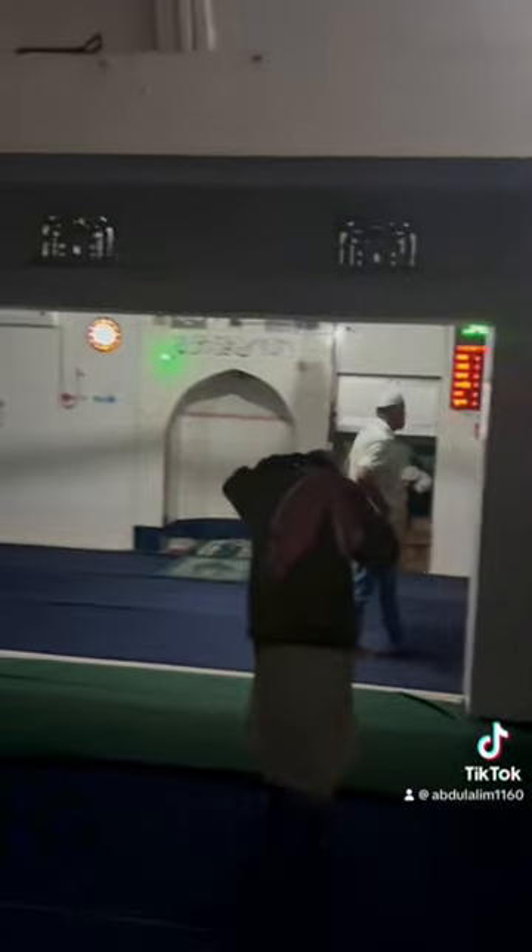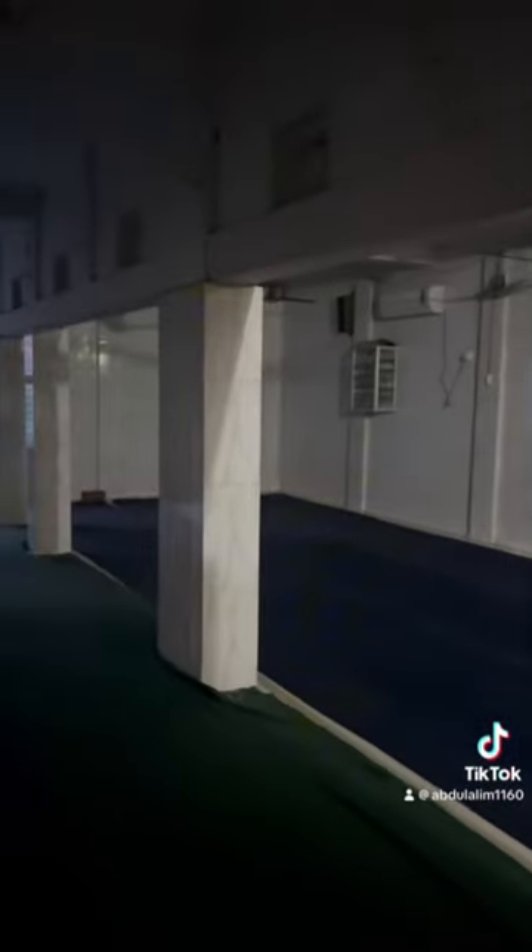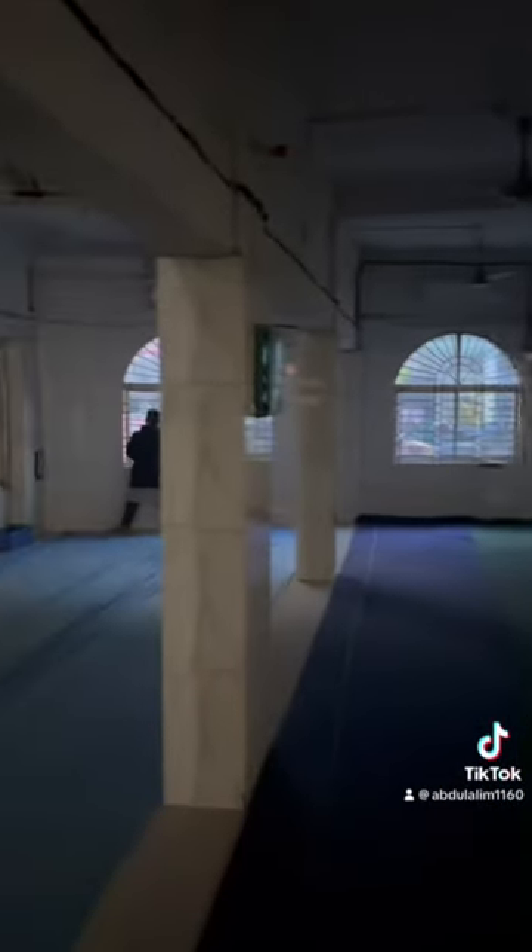As usual, I'm showing you the facilities — I'll show you the inside of the masjid. This is the prayer area. As you can see, there is some carpet; obviously it needs to be upgraded.